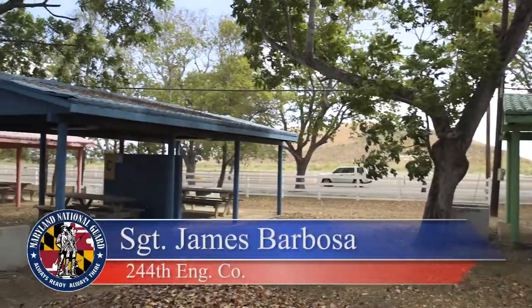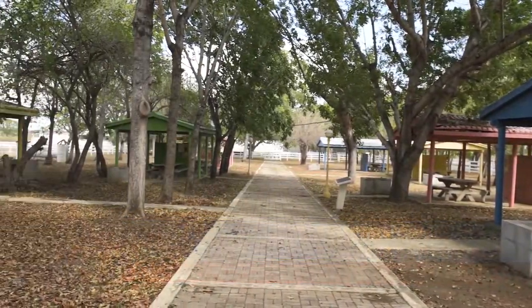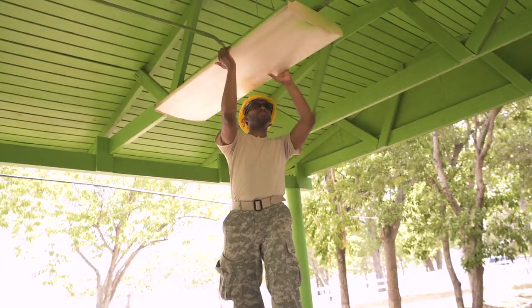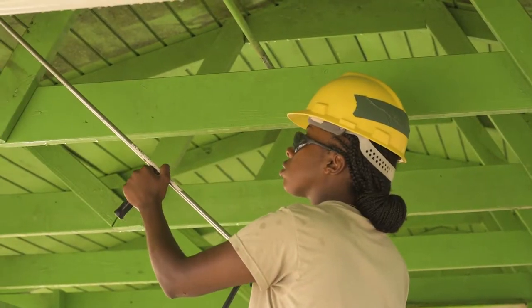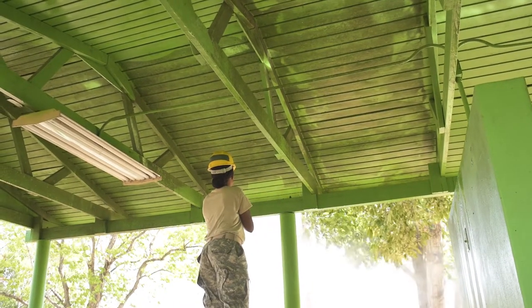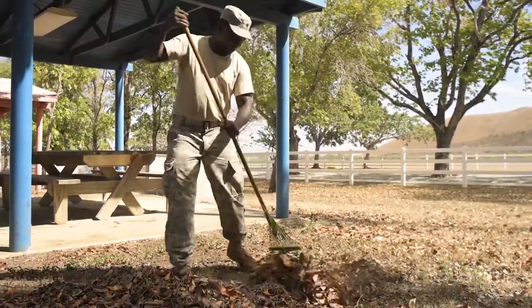We have several pavilions — there are 12 of them — and we've inspected them to see if there's any damage such as dry rot or missing pieces that we need to repair. There are about two of them that need to be almost totally repaired as far as the roof goes. As far as what we're doing today, it's pretty much power washing them all to make sure they're clean and good for the public, and also breaking up the leaves to get that organized.